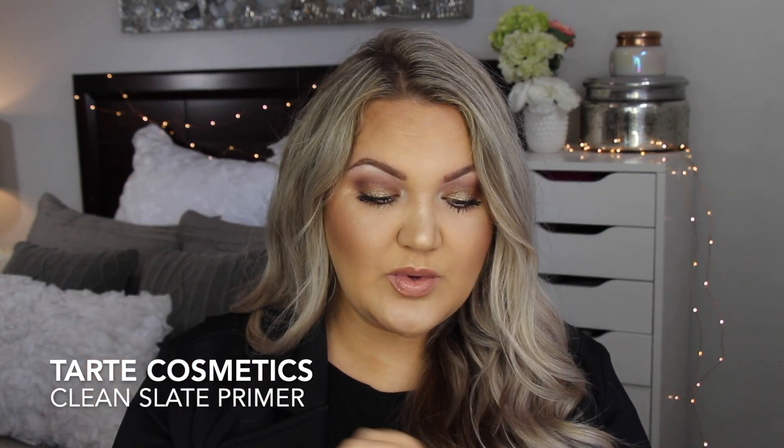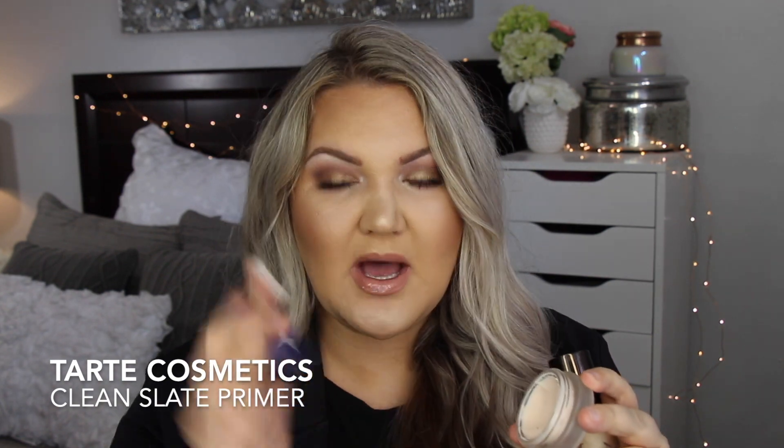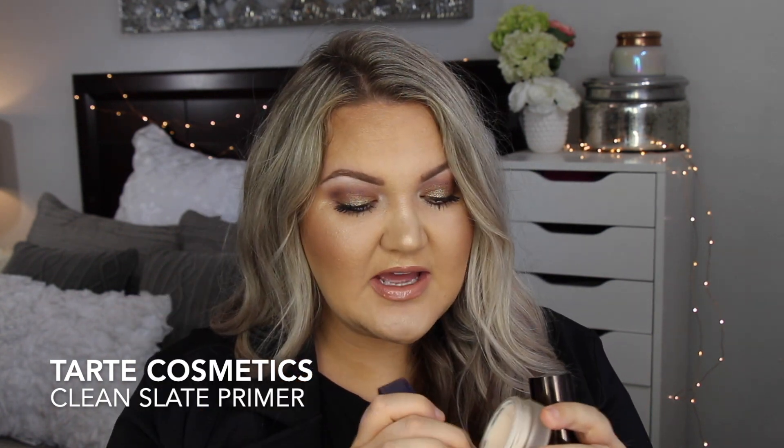Let's go to primers. Two primers that I used a ton are from Tarte. This is the Clean Slate Timeless Smoothing Primer Base. It's really, really nice at filling in your pores — it's almost like a putty consistency and you just press a little bit into your pores. It really does give you a smooth base to work with, and it honestly gives you that clean slate and poreless skin.